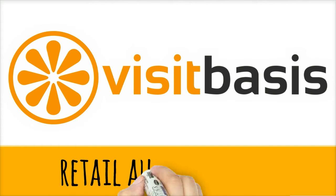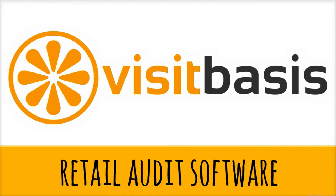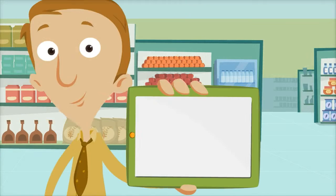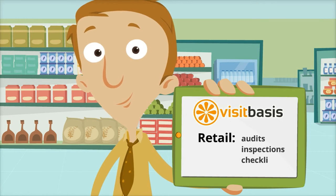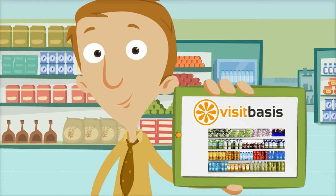VisitBasis is a retail audit software that has all the tools needed for retail executives to plan and manage recurring store audits. VisitBasis allows store personnel or field reps to use mobile devices to perform retail audits and capture information that includes photos and signatures.